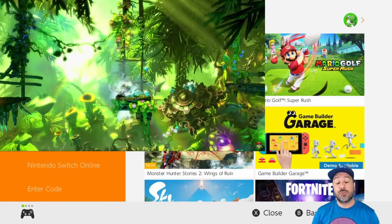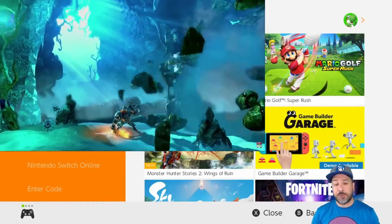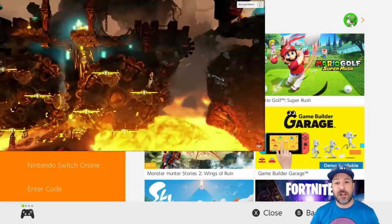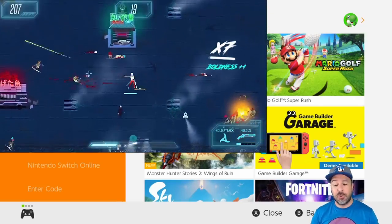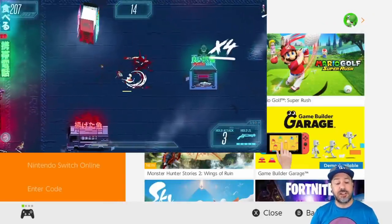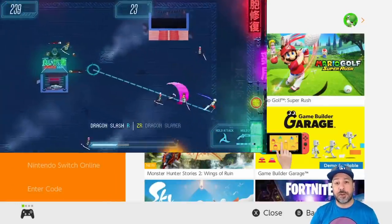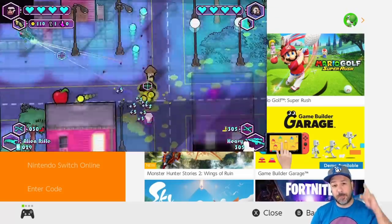Hey everyone and welcome back to another Under $5 eShop deals video, where each and every week we go through all the games that are currently on sale on the Nintendo Switch eShop and pick out which are the best ones that you can get for under $5. As usual, I give the quick reminder that I don't go over deals mentioned in last week's video — check that out since some deals last more than seven days, linked above.